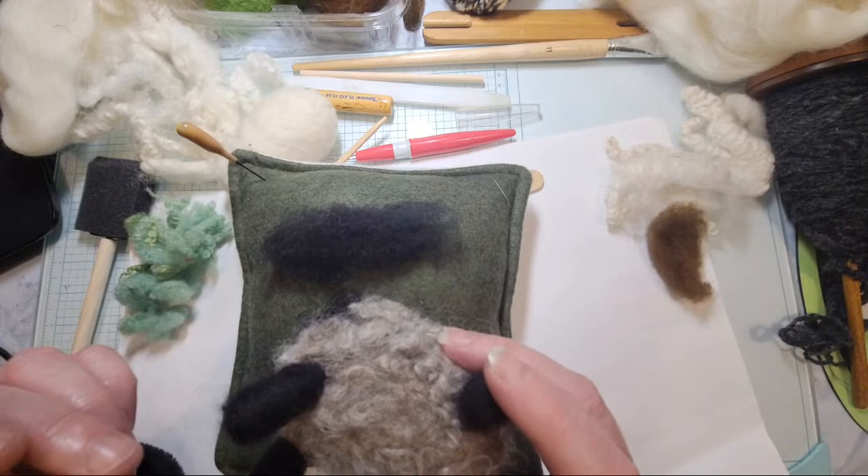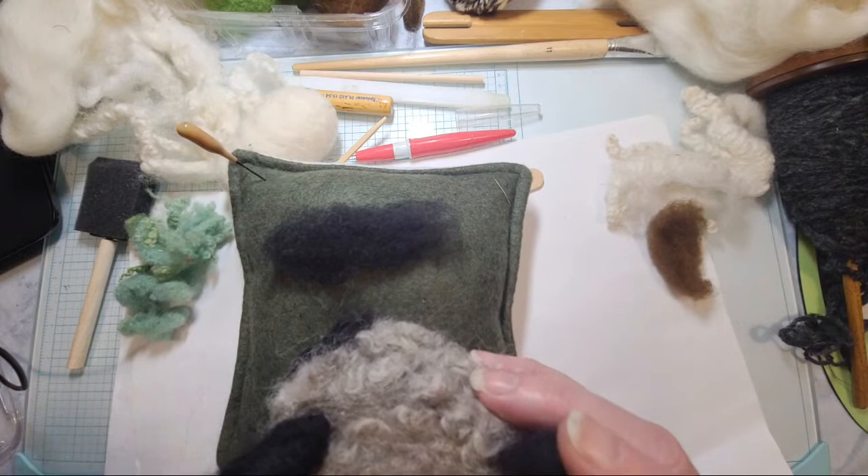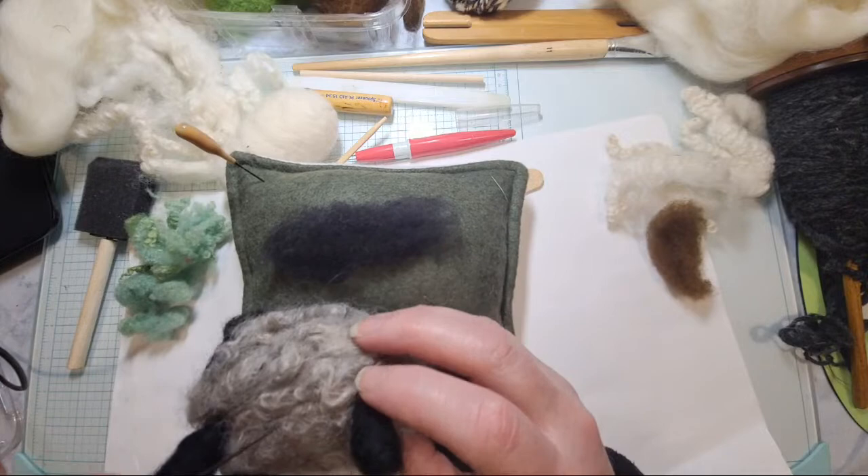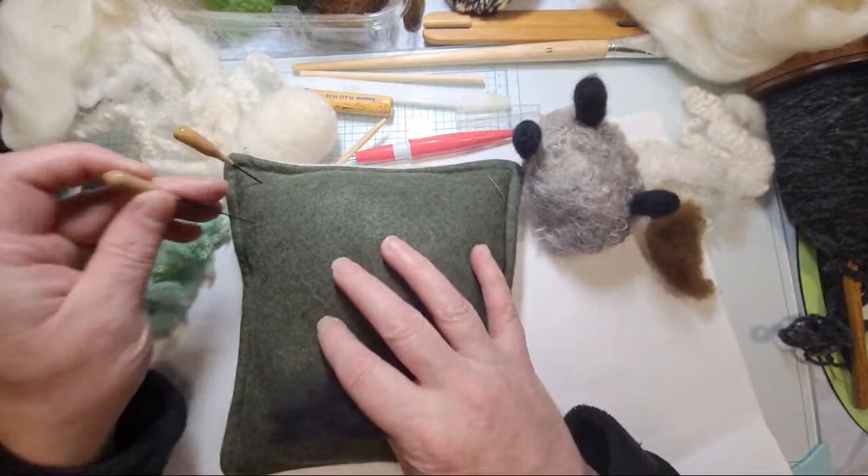We started off the day with snow, then snade, then snow again, and sometime while I wasn't paying attention the sky cleared and the sun is now shining. Lucky you, Pam! It is pitch black here and it is snowing like crazy.